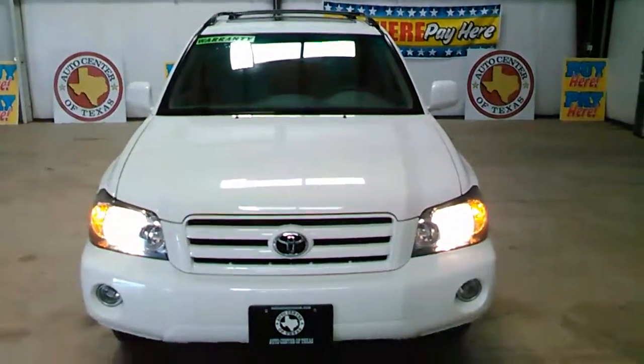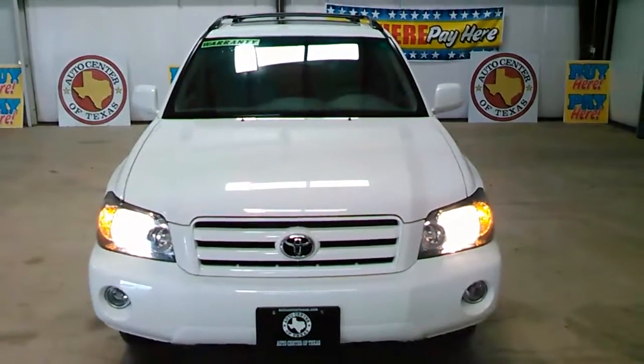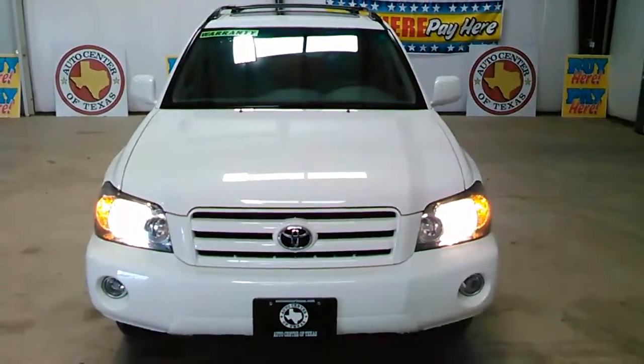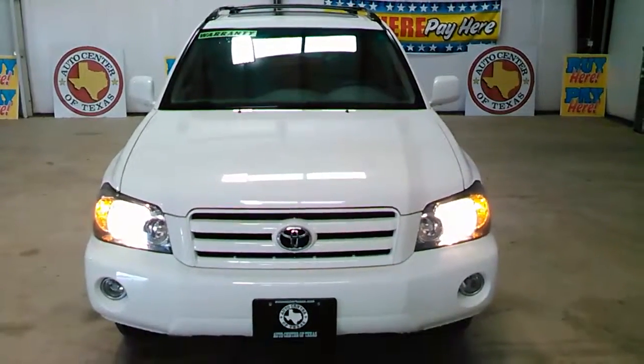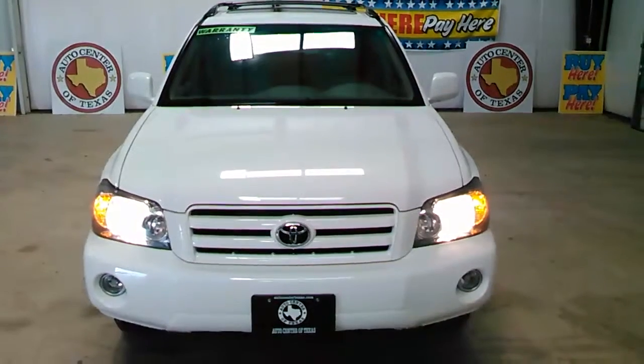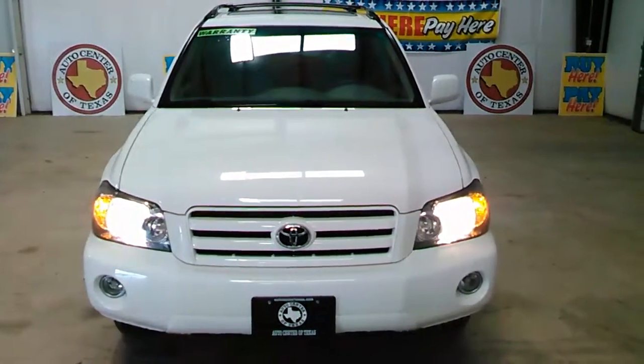Hello everyone, Jesse here with Auto Center of Texas, Kauffman branch, right off Highway 175. Our address is 3458 East Highway 175 in Kauffman, bringing you another great selection in SUVs. What we have here is a 2007 Toyota Highlander.